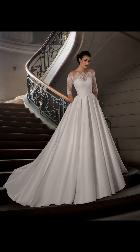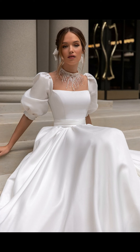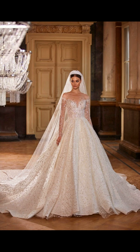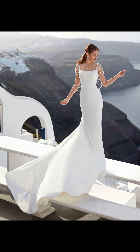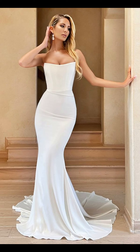Next up is the mermaid style. This dress hugs your curves in all the right places, accentuating your figure and giving you a glamorous and sultry look. The mermaid gown flares out at or below the knee, creating a dramatic and captivating effect. If you are looking to showcase your confidence and make heads turn, this style is definitely for you.